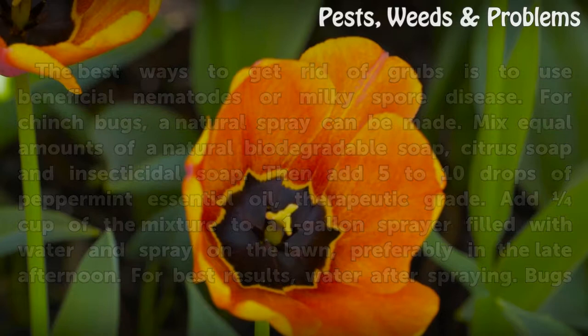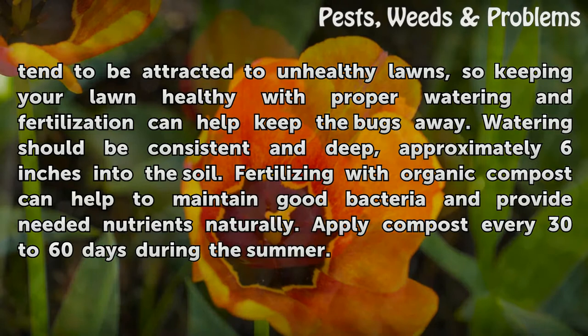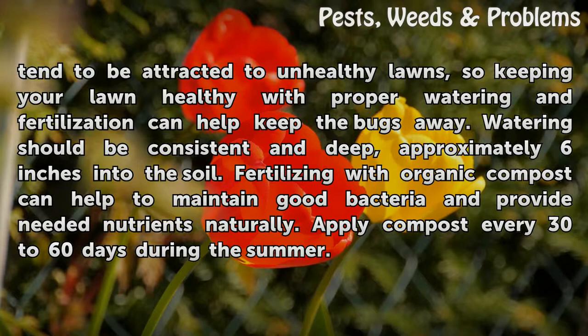Bugs tend to be attracted to unhealthy lawns, so keeping your lawn healthy with proper watering and fertilization can help keep the bugs away. Watering should be consistent and deep, approximately six inches into the soil. Fertilizing with organic compost can help to maintain good bacteria and provide needed nutrients naturally. Apply compost every 30 to 60 days during the summer.